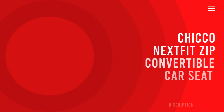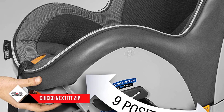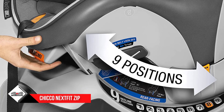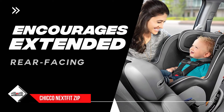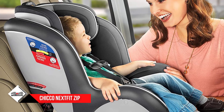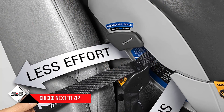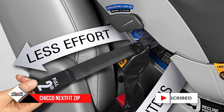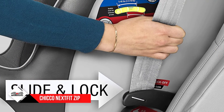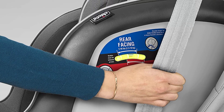Number one: the Chicco NextFit Zip car seat. This seat allows you to rear face your child up to 40 pounds and forward face up to 65 pounds. It gives your child extra leg room while rear facing and comes with added calf support in the forward-facing position. It includes a newborn positioner that can be removed when your baby grows out of it. The seat pad is machine washable, and trademarked DuoGuard technology uses two layers of side-impact protection lined with EPS foam. It also uses trademarked belt locking and tightening technology, a nine-position headrest, a non-rethreading harness, and a detachable dishwasher-safe cup holder.